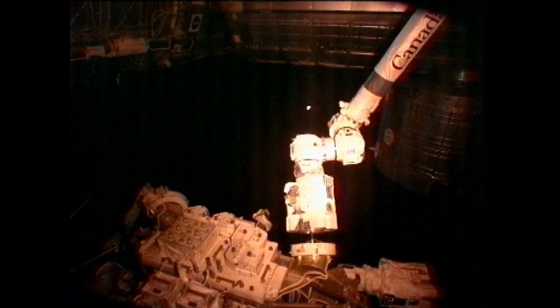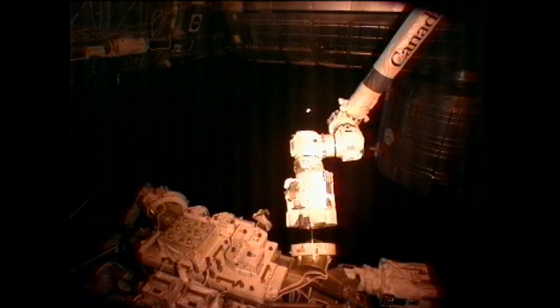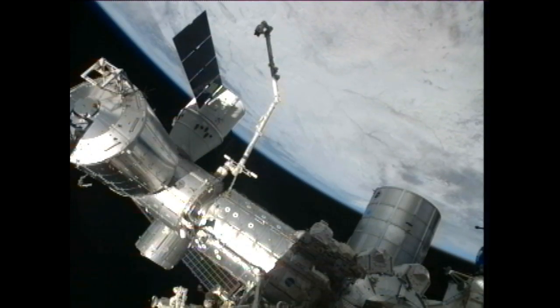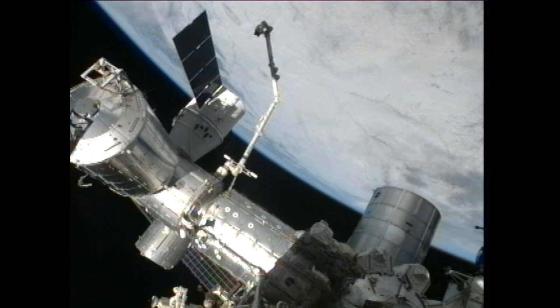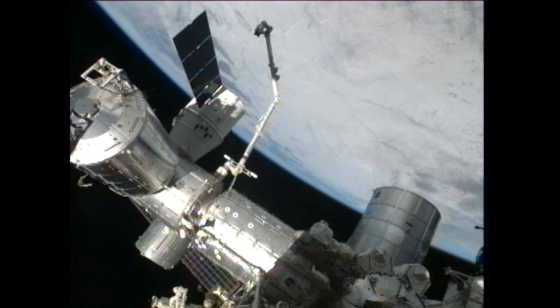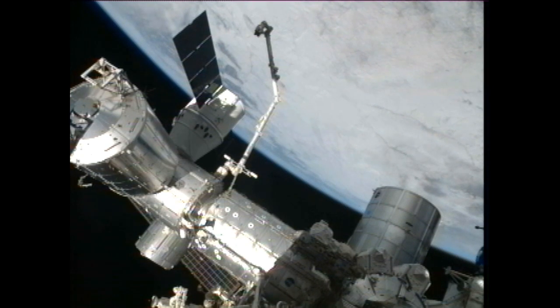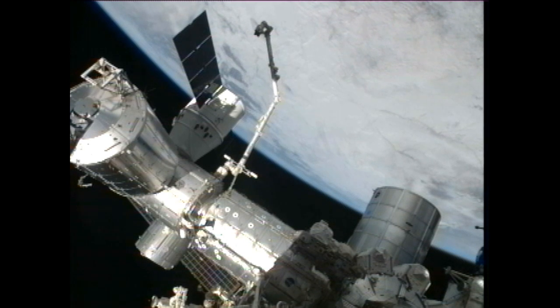Dragon also has some external cargo. There are 2 grapple bars that weighed 602 pounds together that are in the unpressurized section of Dragon, basically the bottom inside of the spacecraft. Those are going to be removed tomorrow, but in preparation for that the crew and the ground controllers here in Houston are going to be doing some robotic operations. The ground teams are going to command the station's arm to take a peek at Dragon's trunk, which is the bottom portion of the spacecraft, to make sure that everything looks good and is ready to support the removal of those grapple bars coming up tomorrow. That should begin around 1 p.m. Central Time, 2 p.m. Eastern Time.